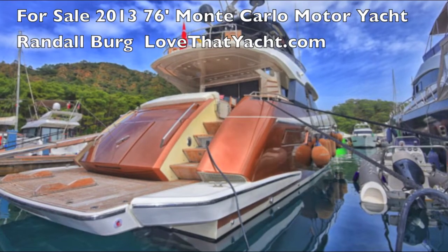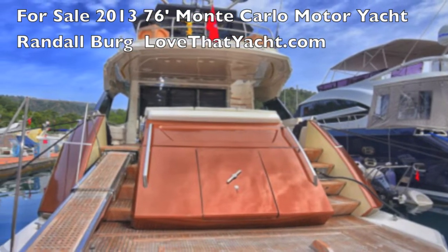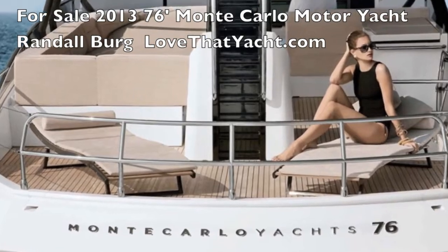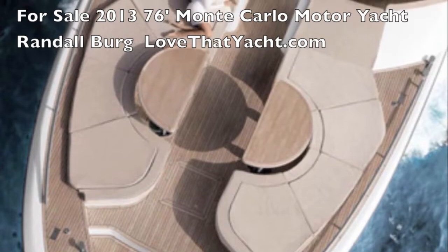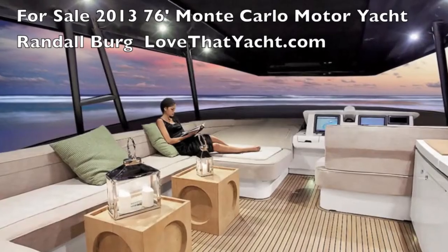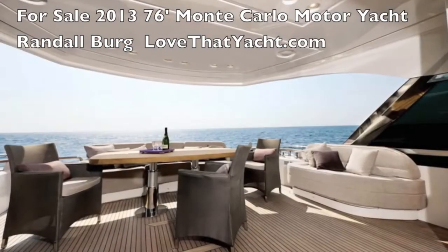I'm Randall Burr, your concierge yacht broker at LoveThatYacht.com. Here's a magnificent 76-foot Monte Carlo with a champagne hull. These are legendary boats — terrific ocean-going vessels with fantastic finish. The fore deck is made for entertaining, and this is the bridge — a gorgeous bridge with teak decks and all the amenities.